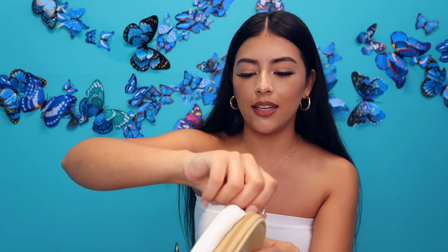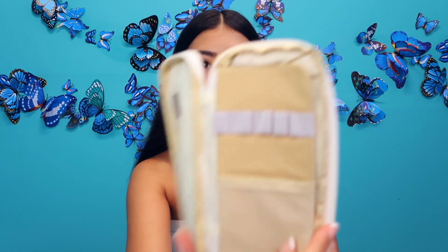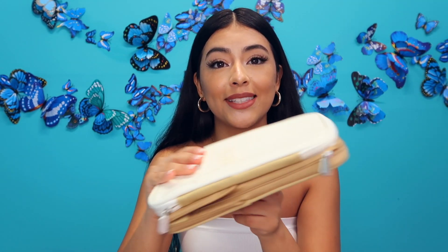I decided to buy a pencil case because I'm definitely going to need it after all these pens and highlighters. This one is so cute — I love the color, it's a khaki color. It has two pockets, and on the inside you can put extra pens, pencils, and I would probably put my calculator in here.